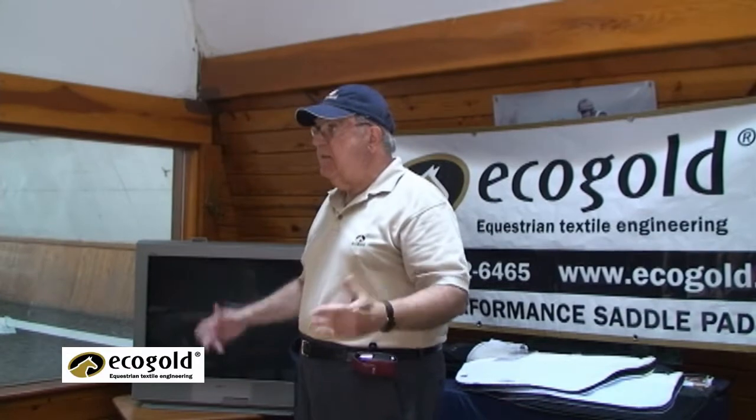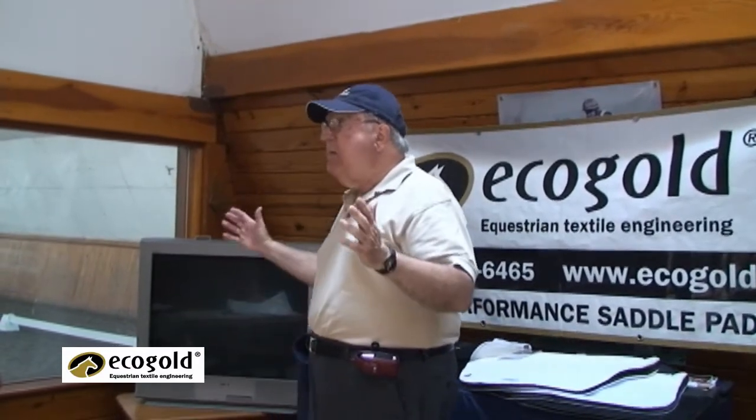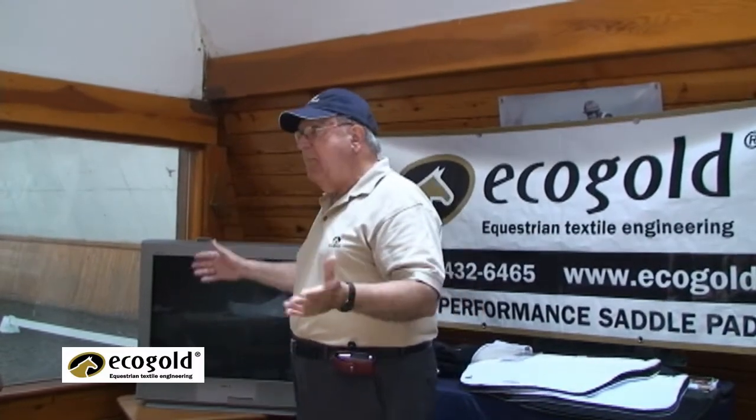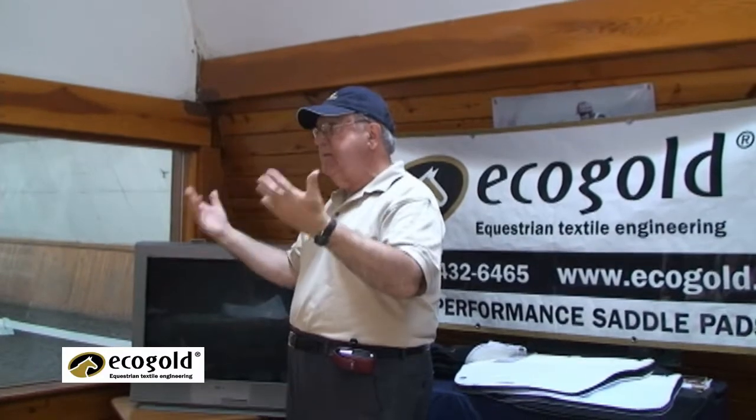So I made the saddle pad for this girl. She called me in two weeks and said, 'John, a miracle happened.' 'What happened?' 'My horse — the hair is growing back!' They were able to compete, etc.